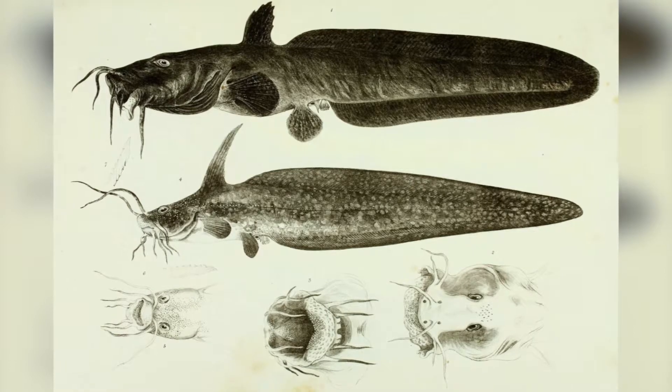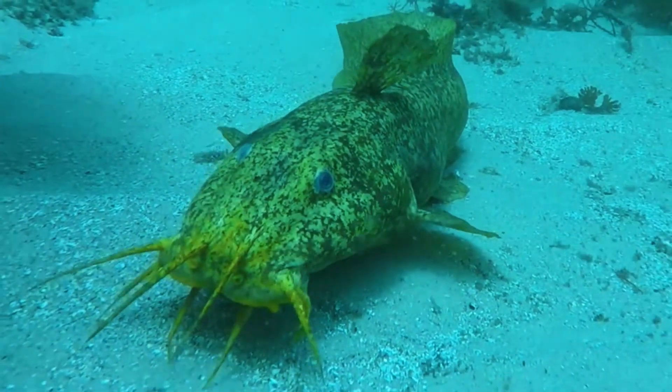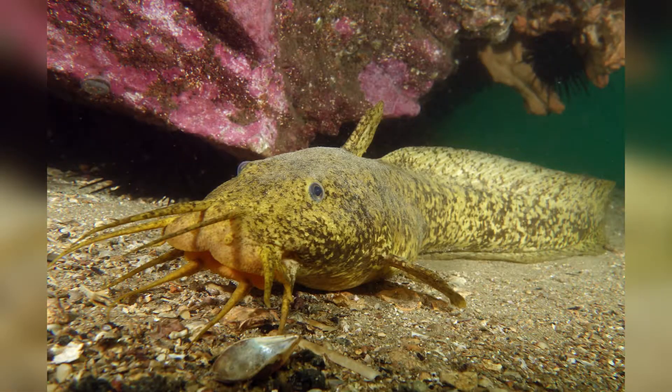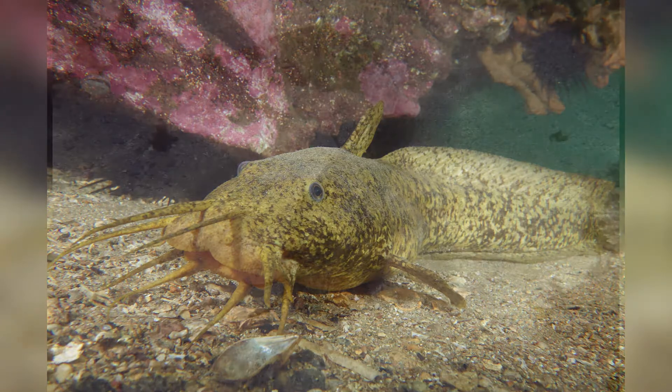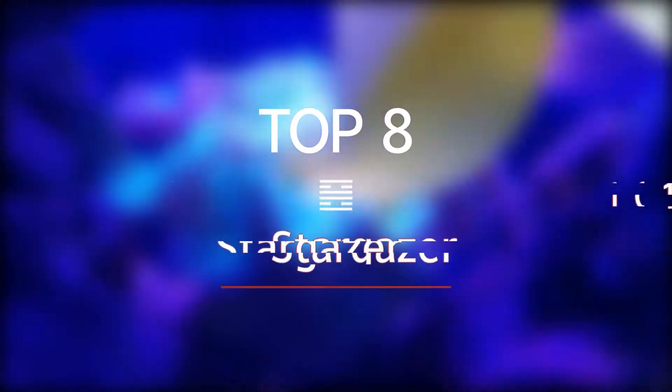Top 9: Cnidoglanis macrocephalus. Like other eel-tail catfish, the cobbler resembles a catfish in front but an eel behind. It can grow up to 91 centimeters and 2,500 grams, and may live up to 13 years. The dorsal and pectoral fins have sharp venomous spines that can inflict painful wounds.